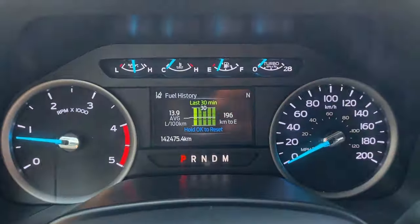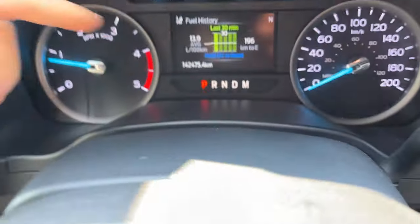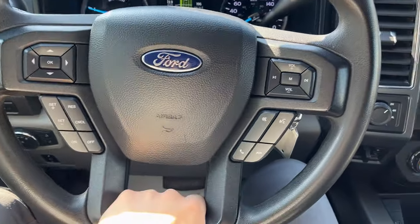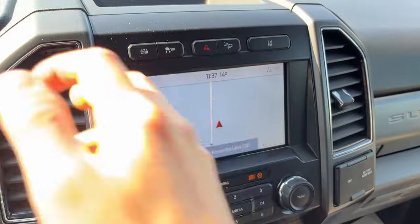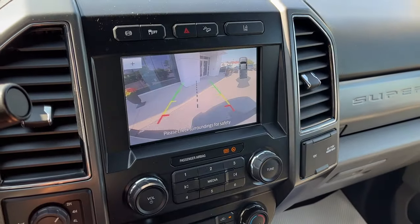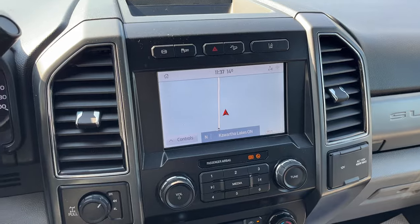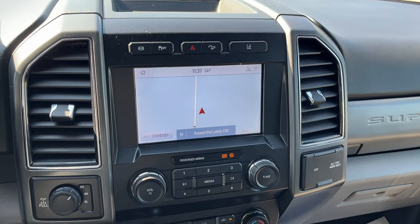Stepping inside the vehicle, you have a customizable four-inch display right behind the steering wheel, a lane keeping system, standard cruise control, all your steering wheel controls, and the navigation system. Pop it in reverse and there's your rear camera and parking sensors. You'll also have Apple CarPlay and Android Auto on here as well.